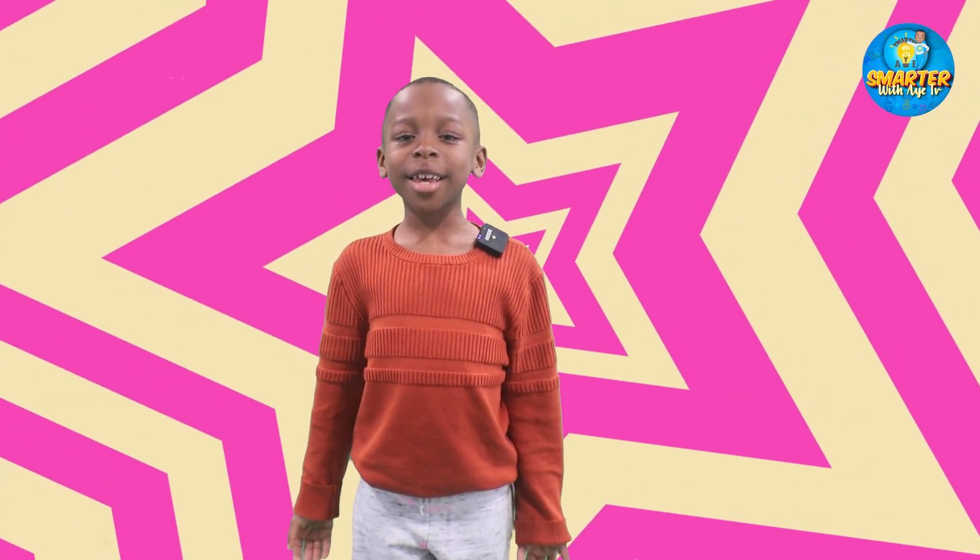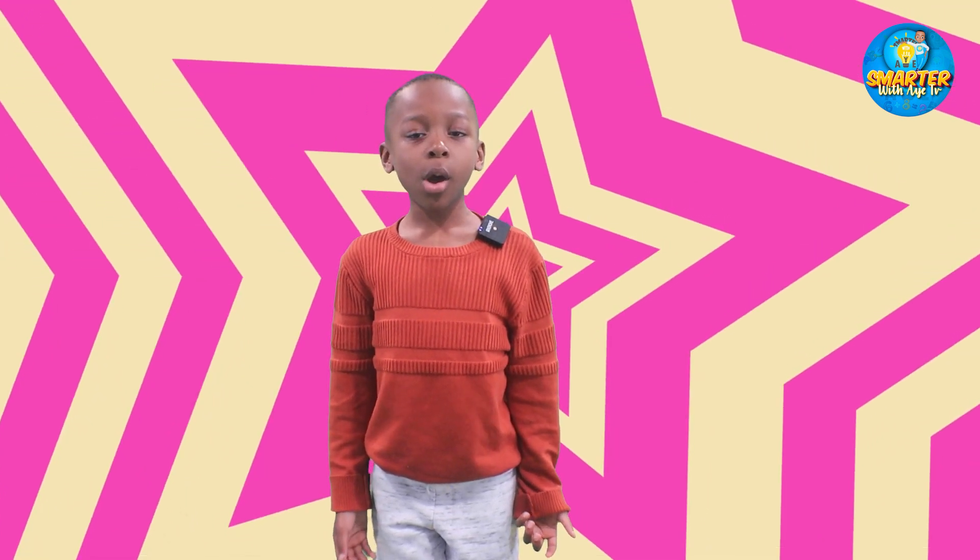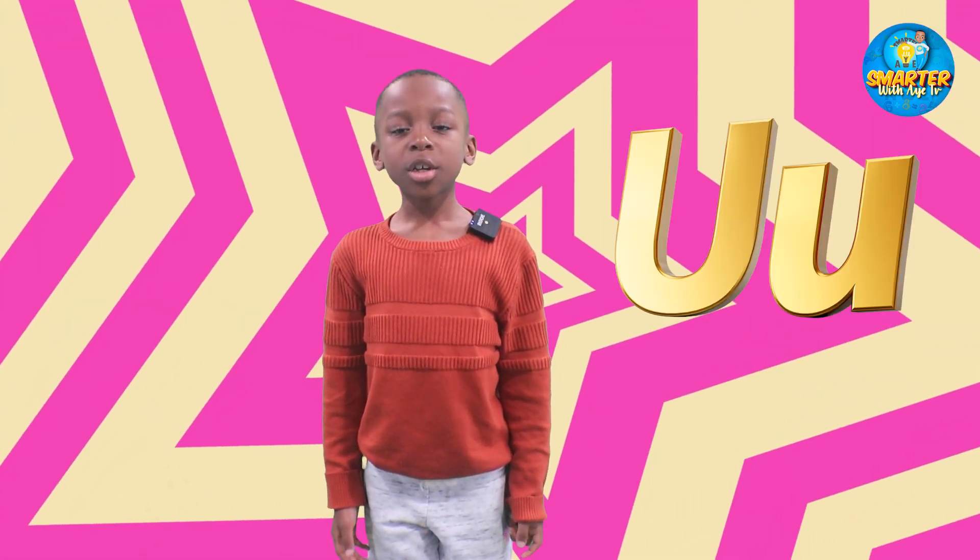Hi, my name is Ayye. Welcome to Smarter with Ayye. And in today's video, we're going to learn about the letter U.